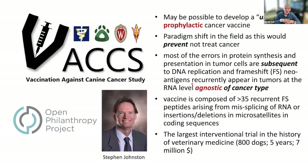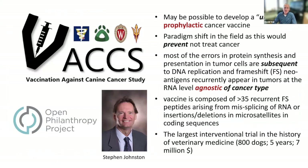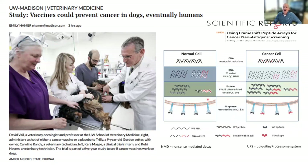Looking at histology samples from multiple sources across many different canine cancer types, they identified a group of 35 novel neoantigens that were found in at least 10% of various canine cancer histologies — neoantigens produced from frameshift alterations in RNA, which are more common than those from DNA mutations. That's what the vaccine was produced from. The trial has been fully accrued across three centers — University of Wisconsin, Colorado State, and UC Davis — and we've published the protocol.